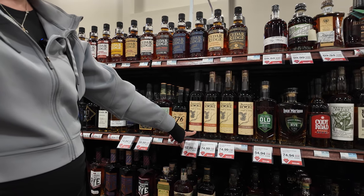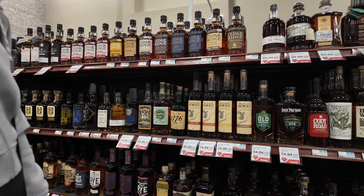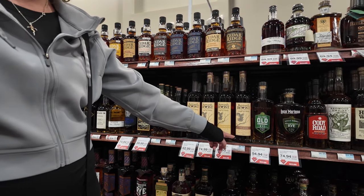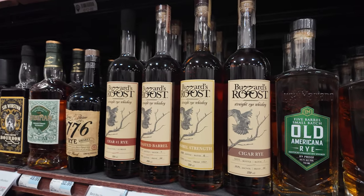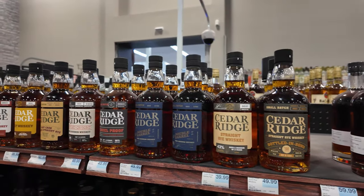I don't know much about it. It's not cheap, so kind of curious — that would be good. Cigar rye. Interesting, I'd try that one. Look at all the Cedar Ridge — holy moly, killer.